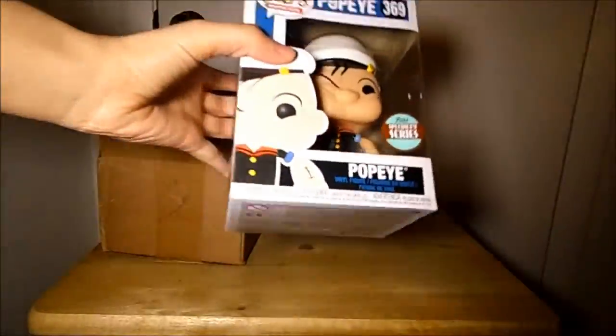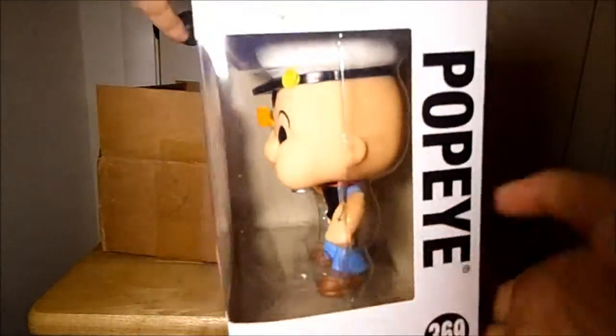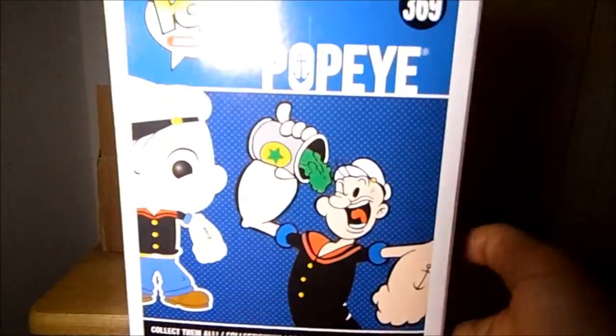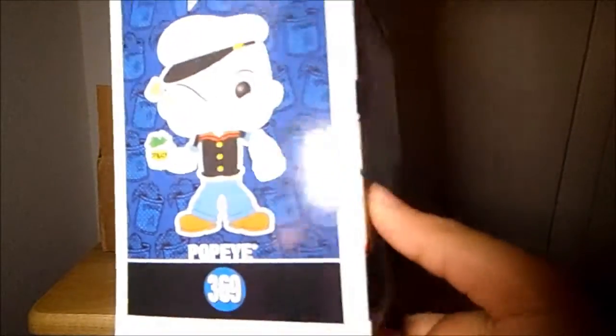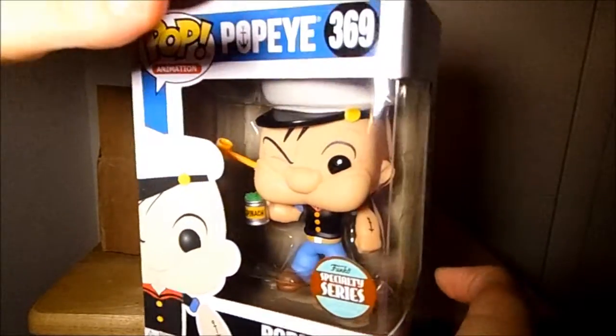So we got Popeye, a specialty series, which is super cute. I love the Popeye pop, but I do have this one already so I probably won't be keeping it, but it's definitely a cool pop to get because he's just super cool looking.